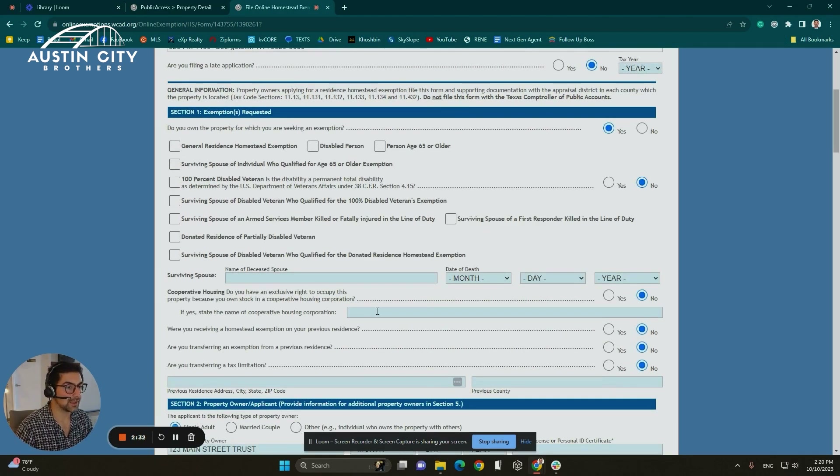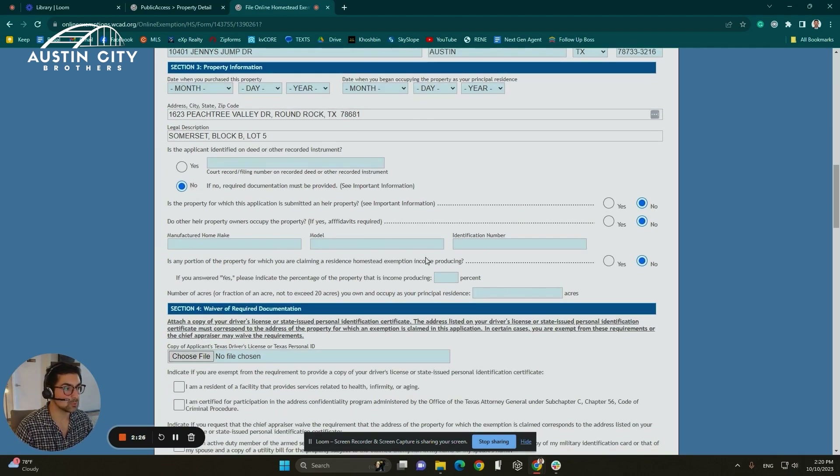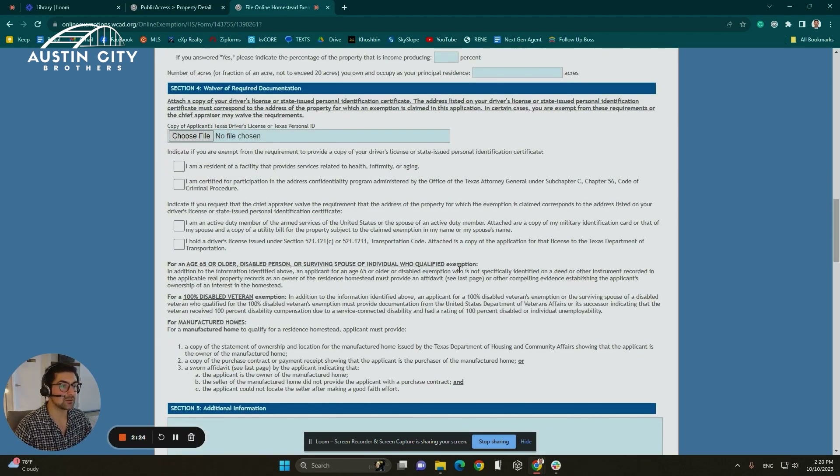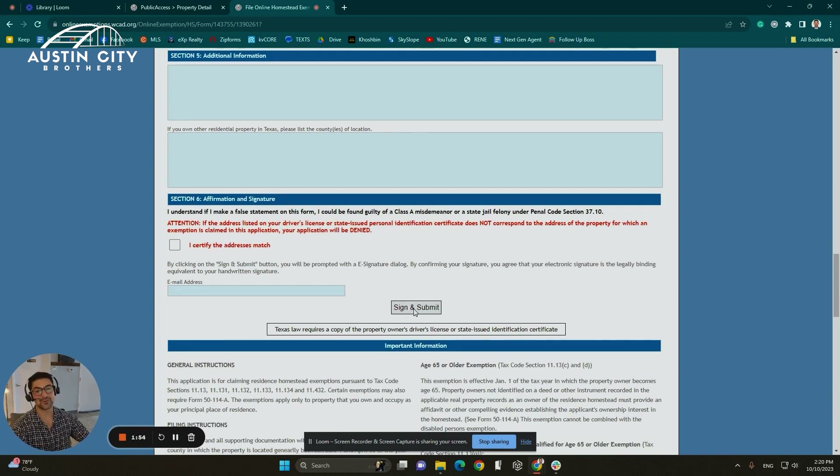You want to go ahead and fill it out online. All the blue boxes need to be filled. On the bottom, it will ask for your email signature, and you can submit and sign it. Something to note: if you're over 65, or if you are a fully 100% disabled veteran or a disabled person, the exemption laws will be different than if you do not fall into any of those categories. Keep that in mind. Hit submit and sign and you are good to go.